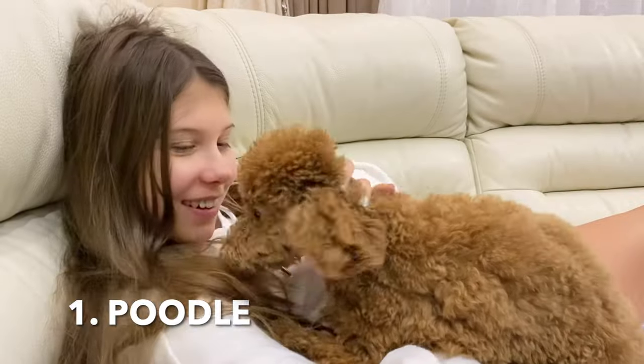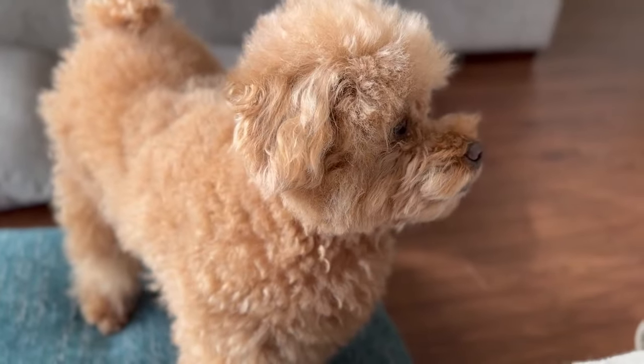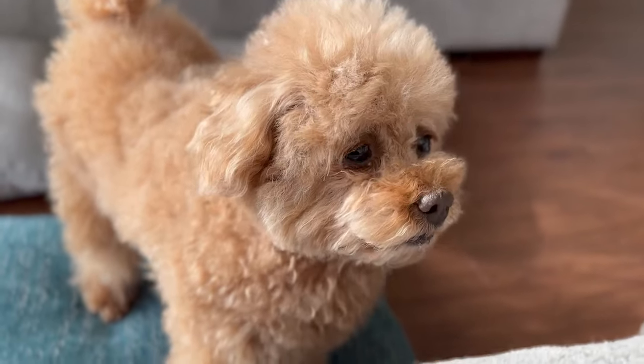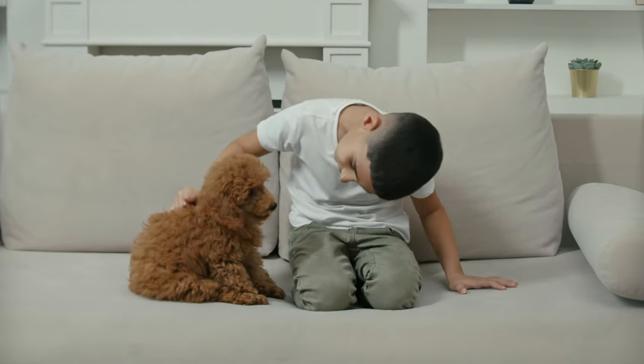1. Poodle. Available in various sizes — standard, miniature, and toy — poodles have a single coat of curly, dense fur that sheds minimally. They are often considered hypoallergenic.